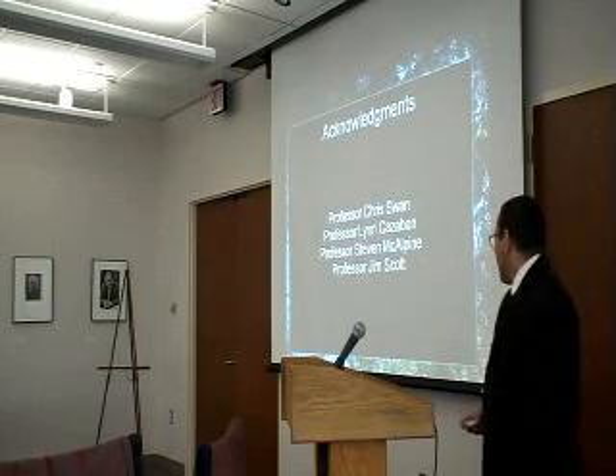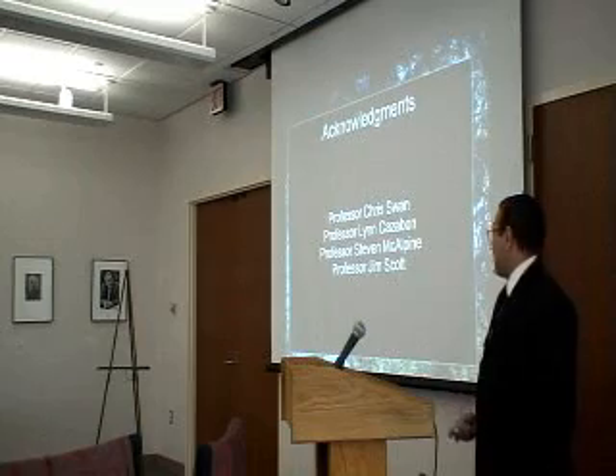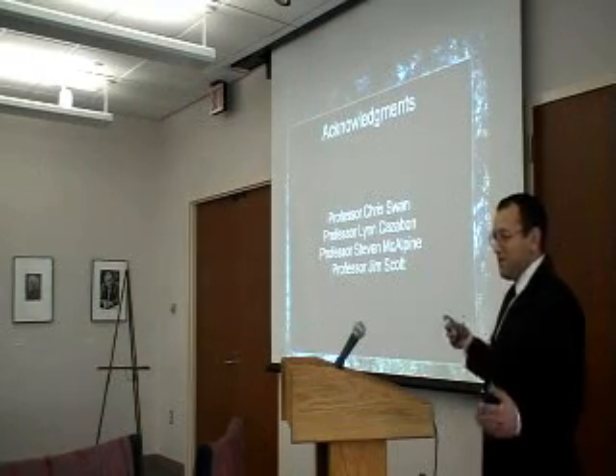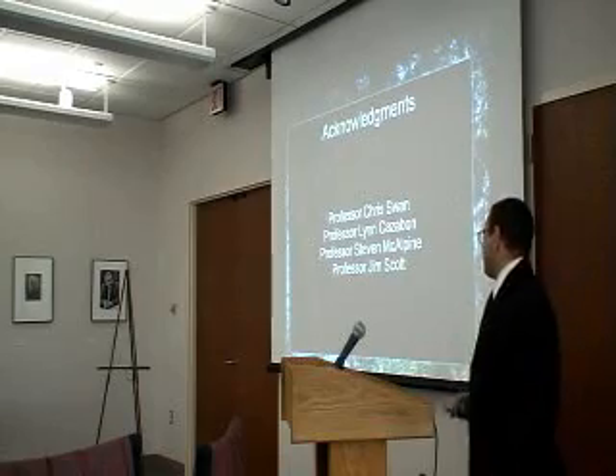And Mr. McAlpine, and Jim Scott, who's not here. Chris Wong is not here either. Jim Scott pretty much got the ball rolling, so he was very important.